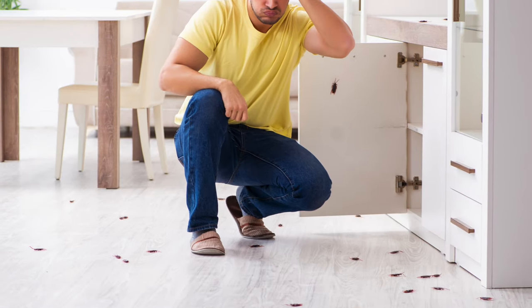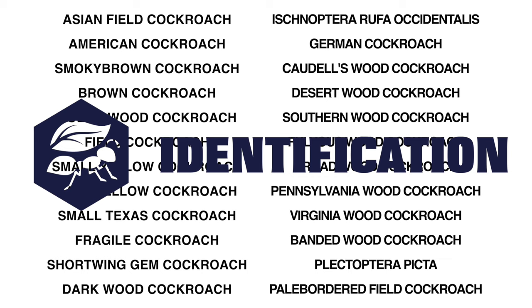The first step to getting rid of roaches is identification. There are thousands of different types of roaches, but the ones most commonly found in households are American roaches and the dreaded German roach.